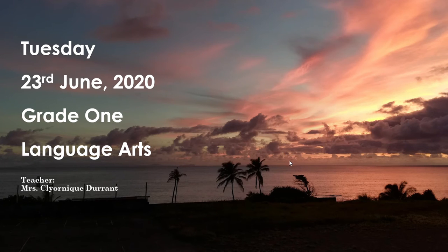Good morning Grade 1 students. How are you guys doing? Today is Tuesday the 22nd of June in the year 2020 and we are about to have language arts. Before we go any further let's take a look at our background photo for today. Here I have for you a sunrise over the playing field in Fancy, and right along here we can see the island of St. Lucia.